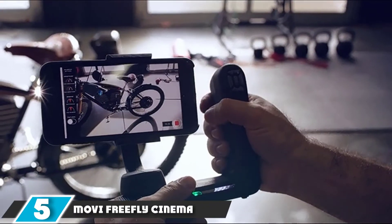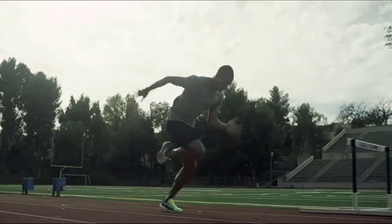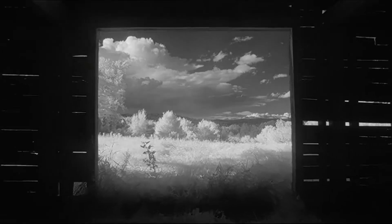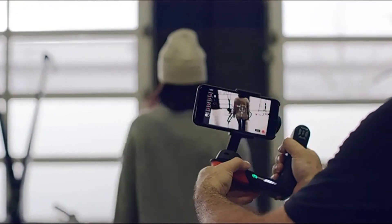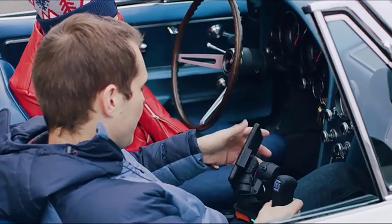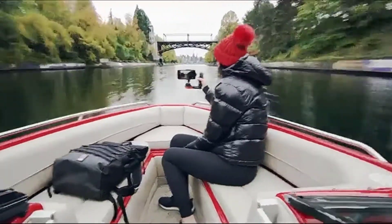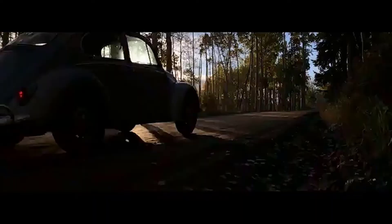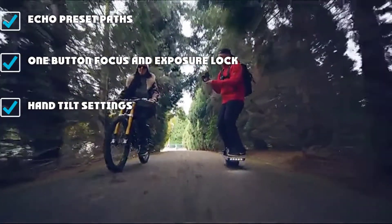The number 5 position is held by the Movi Freefly Cinema Robot. It has a unique design and a few features we appreciate. The feel of the Movi is similar to that of a DSLR or larger camera rather than a one-handed phone gimbal. Freefly has taken the headache out of creating motion time lapses by programming the Cinema Robot with preset motion paths that are simple to use in Echo Mode. If you'd like to set your own pathways, simply adjust the angle by hand and pull the trigger for multiple points. There's also a one-touch button that locks both focus and exposure.